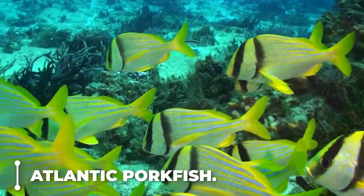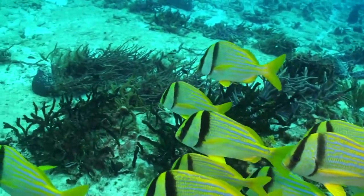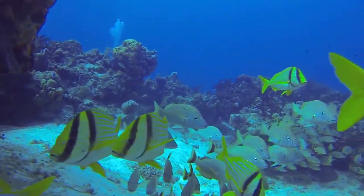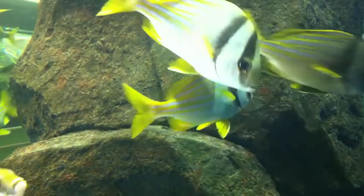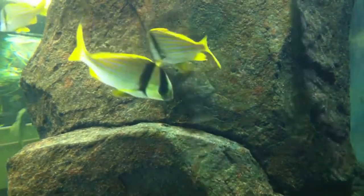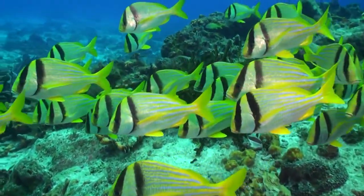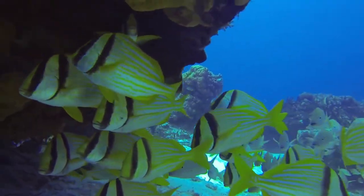Atlantic porkfish: the body is silver to light yellow with tapering yellow stripes running the length of the fish. The fins and forehead are an even yellow color. Two dark lines — one running across the eye and the other following the border of the gill plate — can be seen running along the head. It has a caudal fin that is split in the middle.